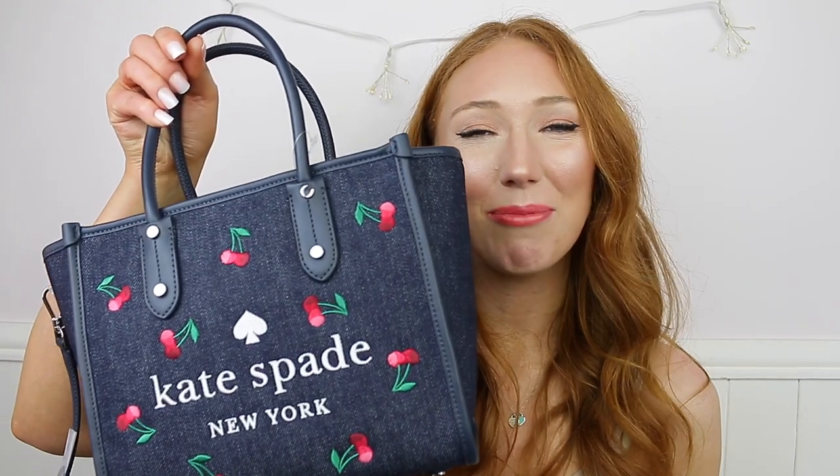So this is my unboxing of my brand new Kate Spade bag — I hope you enjoyed this video. If there's anything from Kate Spade that you love, just comment down below to let me know. If there are any videos you want me to do just let me know as well, and make sure you give this video a big thumbs up and subscribe to my channel. I'll see you in my next video, guys — bye!